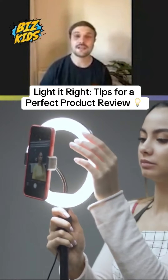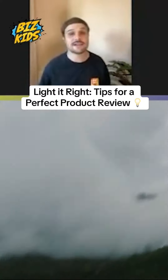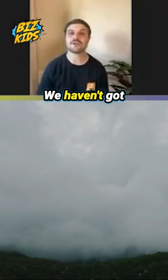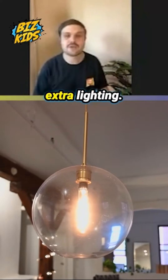Lighting is super duper important. Natural lighting, the light we get from the sun, is always the best lighting to use. But where I am today is a little bit grey outside, we haven't got lots of sunshine coming through my windows, so I need to help myself out with a little bit of extra lighting.